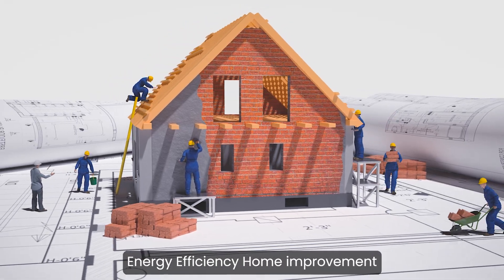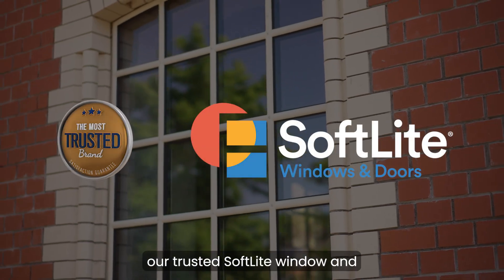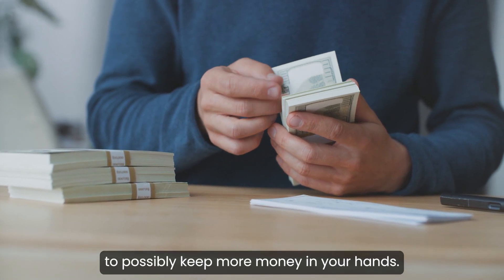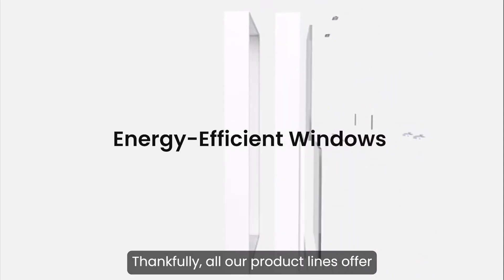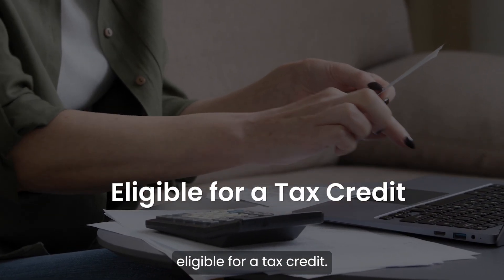Energy Efficiency Home Improvement Credits are applicable on several of our trusted Softlight Window and Patio Door product lines to possibly keep more money in your hands. Thankfully, all our product lines offer energy-efficient windows and purchasers may be eligible for a tax credit.